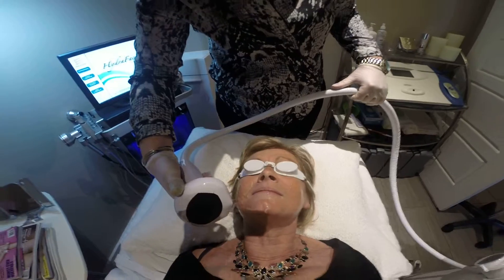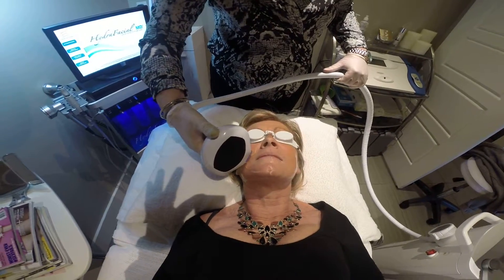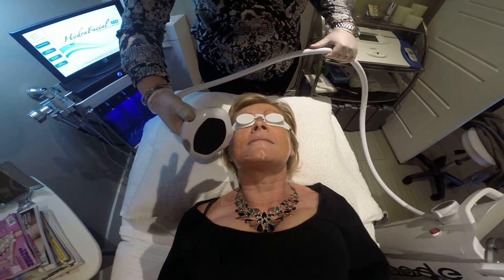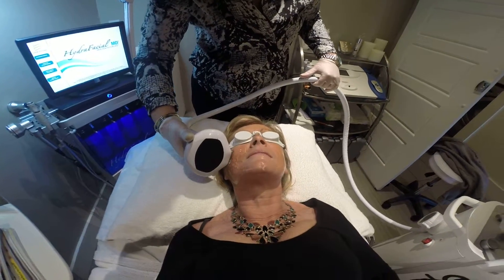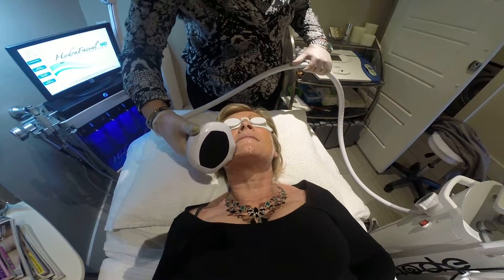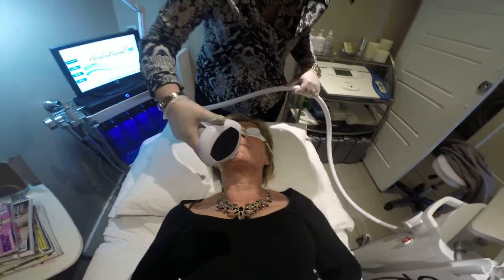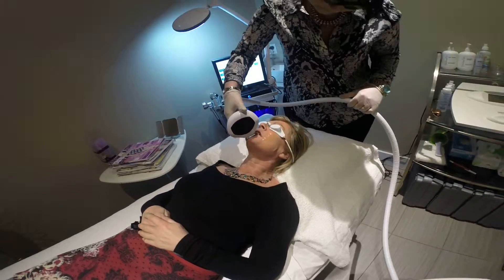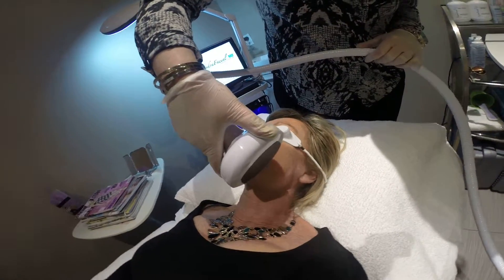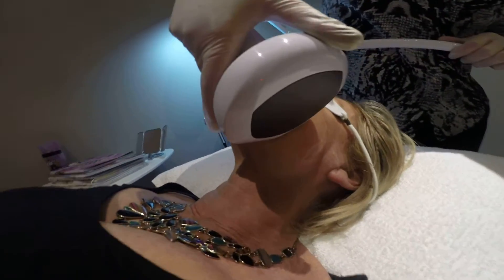How was that? It's very good. Now later tonight you might notice some tingling and some warmth in your skin, and that's completely normal. But you'll definitely notice a more radiant appearance on your skin.